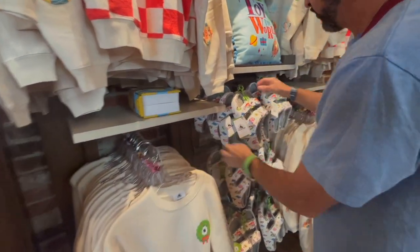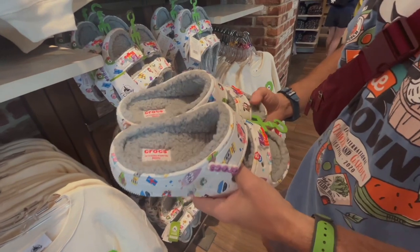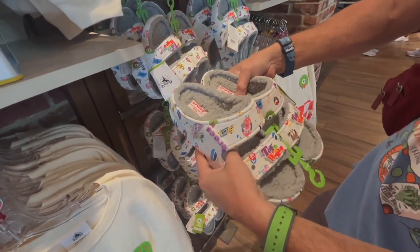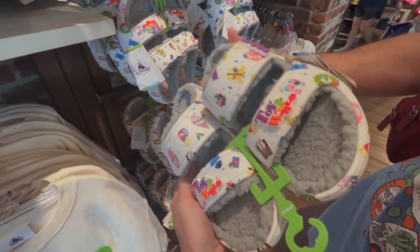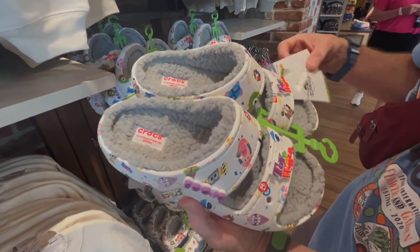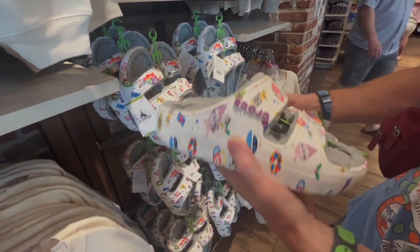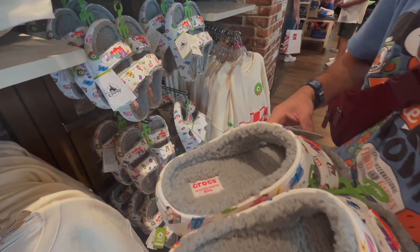And over here I've got some Crocs. Oh yeah, loving the Crocs this year — they're doing Crocs all across the parks. Love when they put the little fur in it. 'Toys to the World' — like joy to the world if you didn't catch that pun. These are super cute, I think these were like $59 or $65.